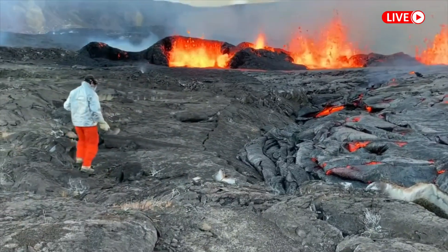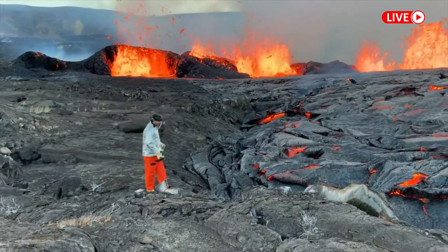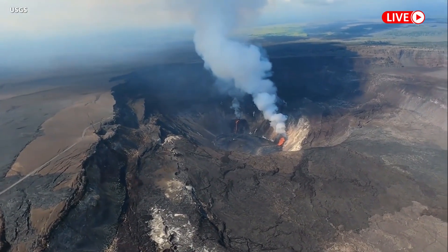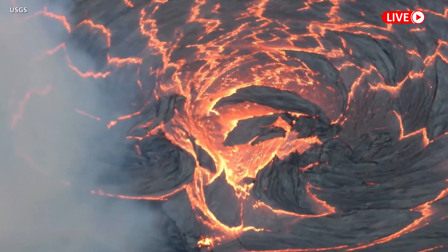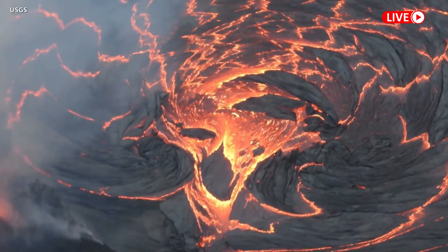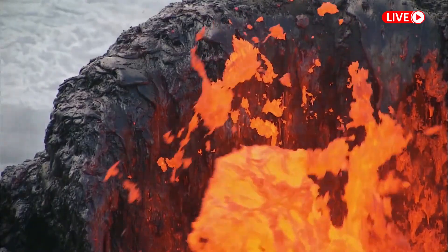Scientists say effusion readings appear to be down from initial eruption levels. The lava lake remained at a height of about 10 to 15 meters, or 32 to 50 feet, as of Tuesday morning. Geologists noted that there had been nearly 5 meters or 16 feet of uplift in the crater since the eruption began, indicating a large amount of lava had infiltrated the crater floor.